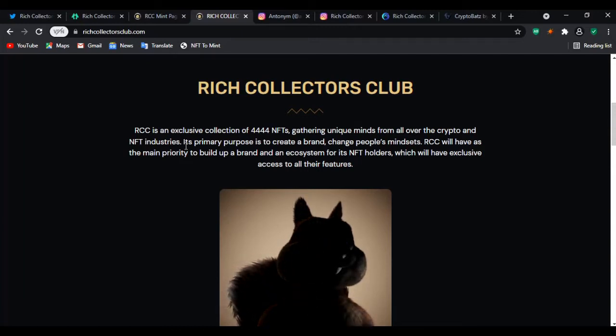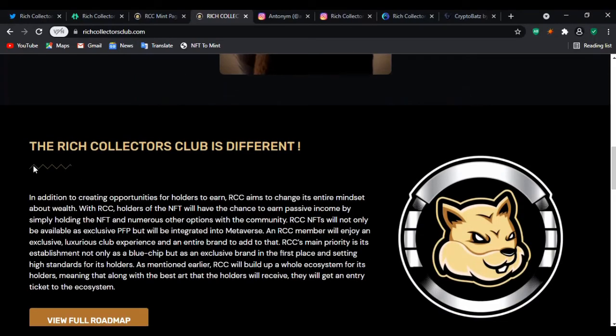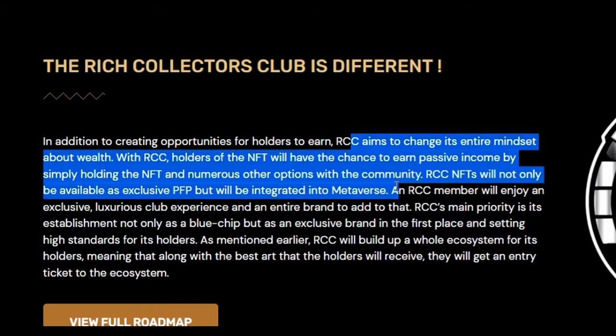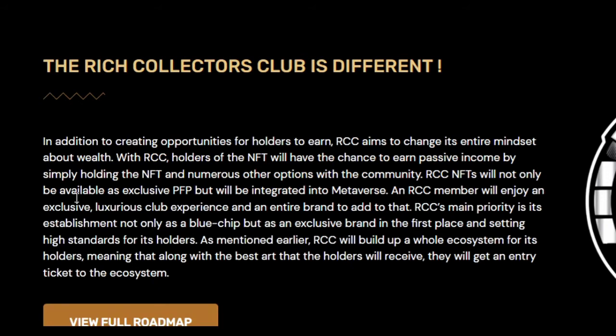RCC will have as its main priority building up a brand and an ecosystem for its NFT holders, who will have exclusive access to their features. What makes RCC different is that holders of the NFT will have the chance to earn passive income simply by holding the NFT — that's something new they're trying to bring to the NFT world. Also, the NFTs will not only be available as PFP — profile picture — but will also be integrated into the metaverse.